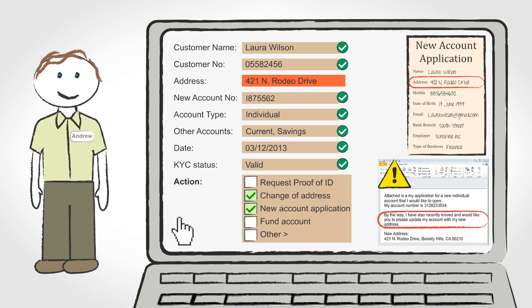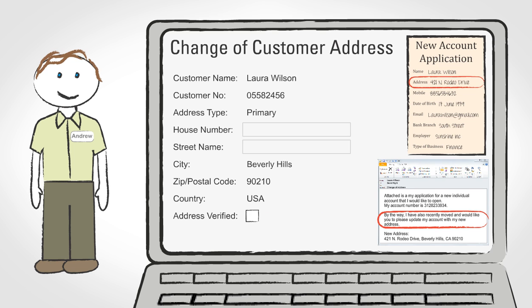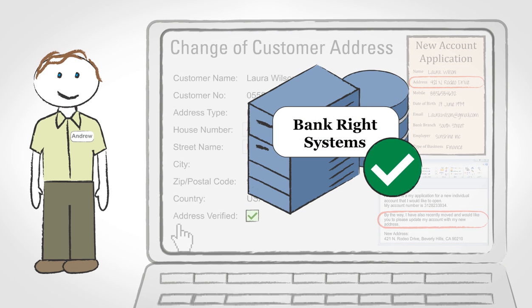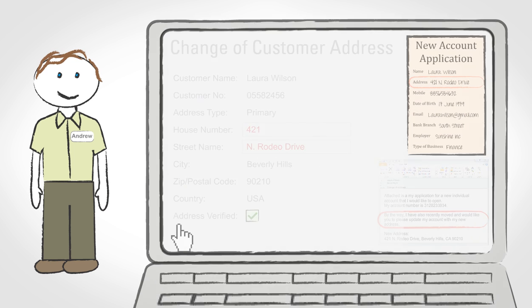Simple — two clicks, and both processes can now run in parallel. Next, Andrew verifies the address change, picking from Laura's email the key information needed on Bankrite's standard change of address form. All bank systems will now be updated correctly with Laura's new details. Bankrite's new mail processing solution even checks against a third-party address service and verifies that Laura has supplied a valid new address.